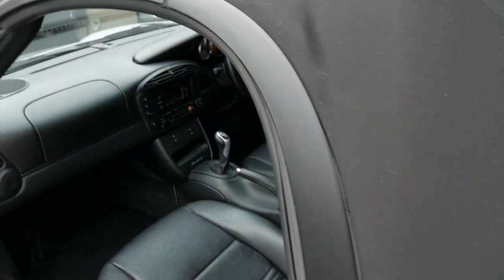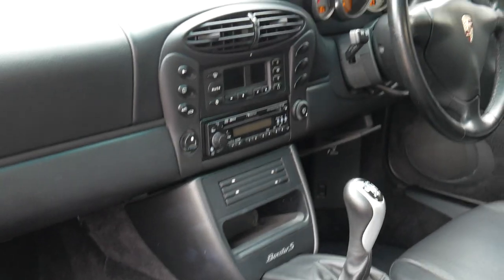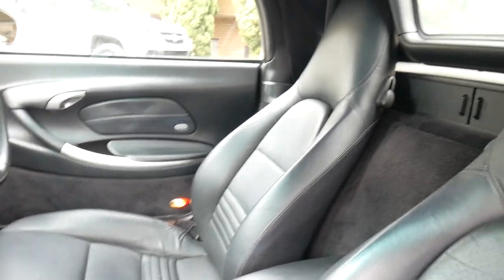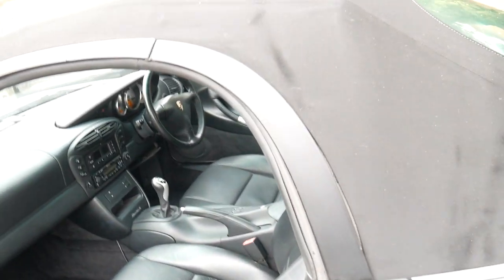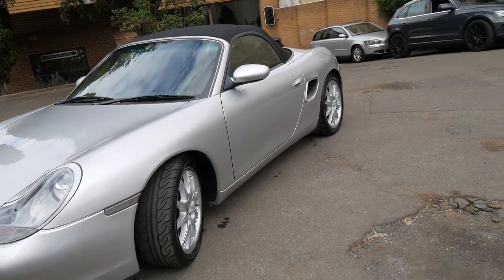The car drives absolutely perfectly, as you would expect for a car with such a good service history. It's got an updated radio and stereo system which is not a bad thing at all. The interior is in particularly good condition, and if you've been looking for a Boxster S for around thirty thousand dollars or just under, this is the car you should definitely have a look at. I think it's very good value.